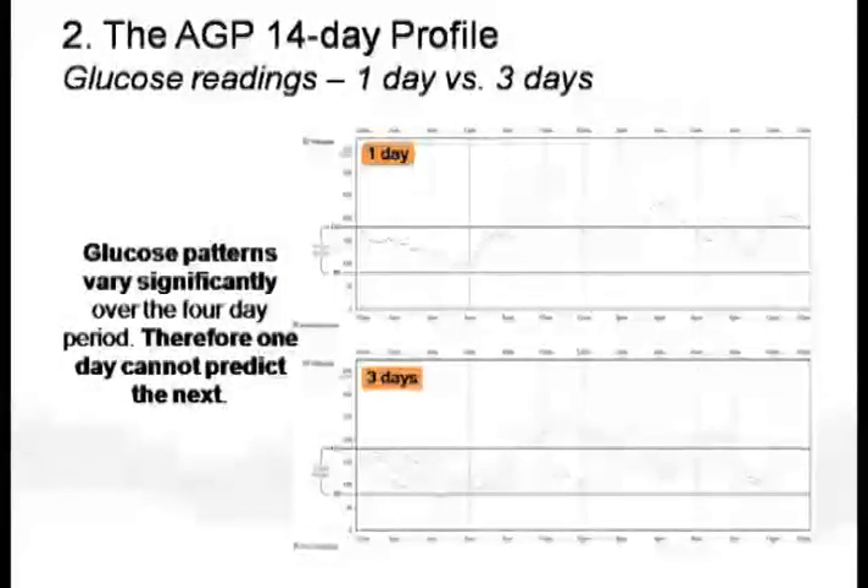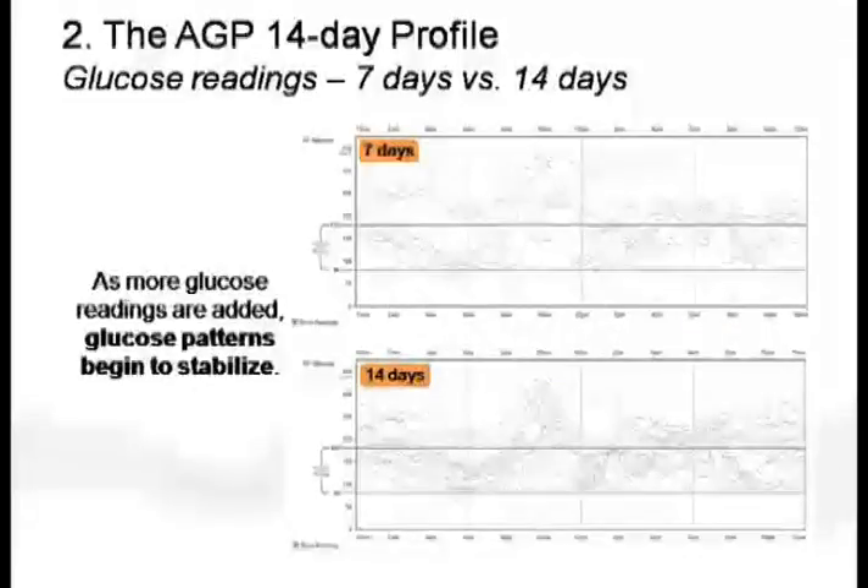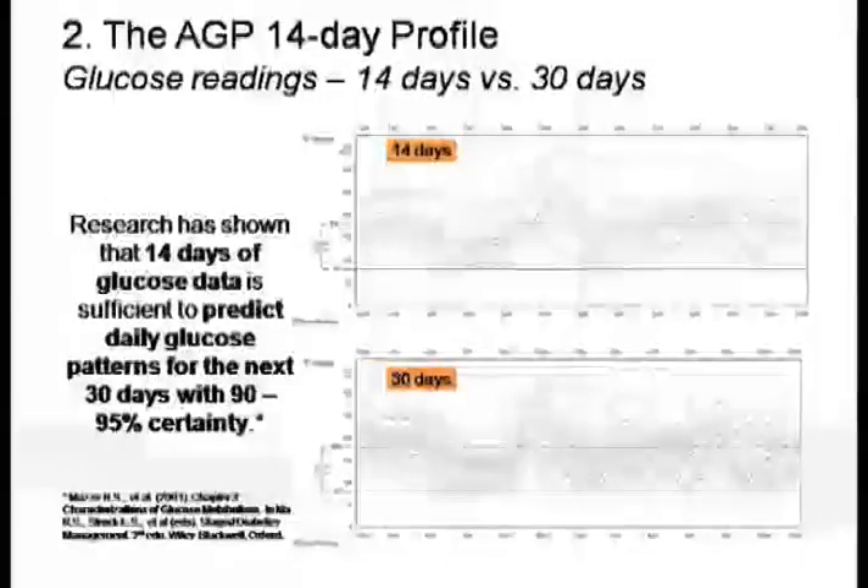Here you have a CGM recorded on day one — you have a certain pattern. And here you have a CGM recorded for three days continuously — it looks totally different. Hence, one day cannot predict the next day; the patterns are totally different. Moving to the third day and then seven-day patterns — though there is overlap between the patterns, they are still different, with a huge difference over the mid-morning area.